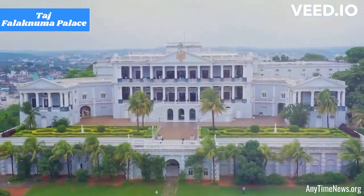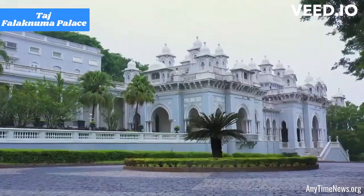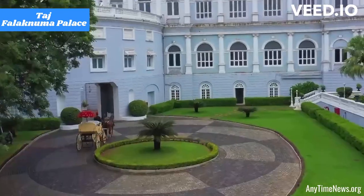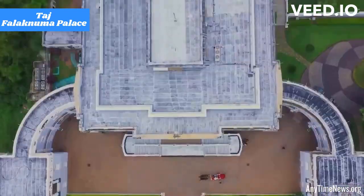Palace experiences: Taj Falaknuma Palace offers a variety of curated experiences for guests to immerse themselves in the royal heritage. This includes heritage walks, horse carriage rides, and private dining in regal settings.